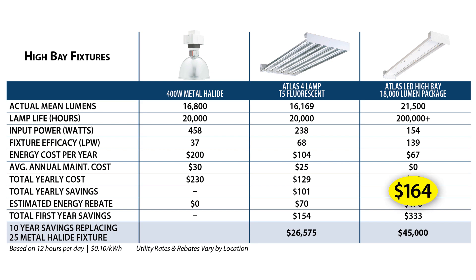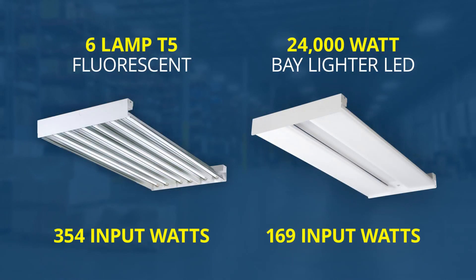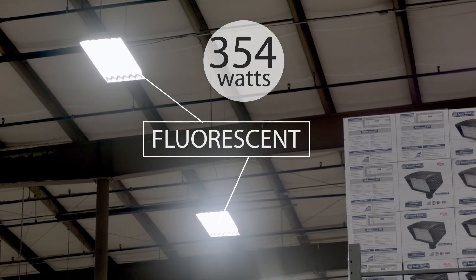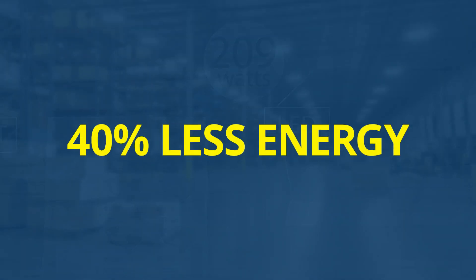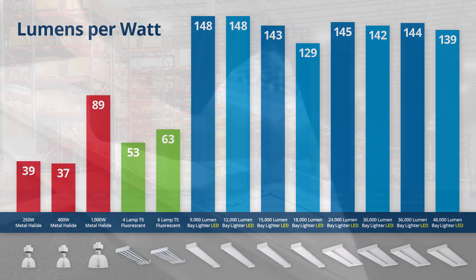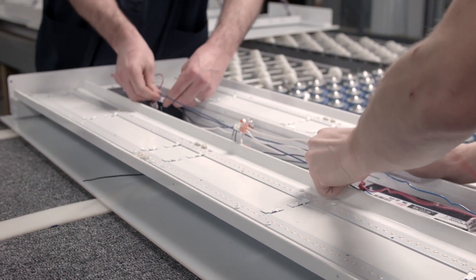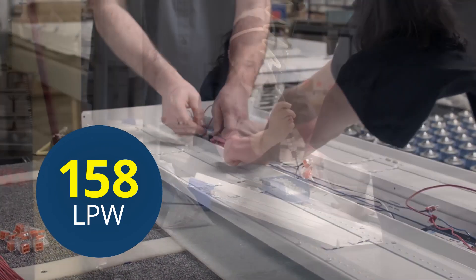These fixtures provide substantial energy and monetary savings year after year. When compared to four and six lamp T5 fluorescent high bay fixtures, the Baylighter LED series uses 40% less energy while at the same time increasing light output. Conventional fluorescent high bays average 50 to 60 lumens per watt, but the Baylighter LED series offers more efficiency and can achieve up to 158 lumens per watt.